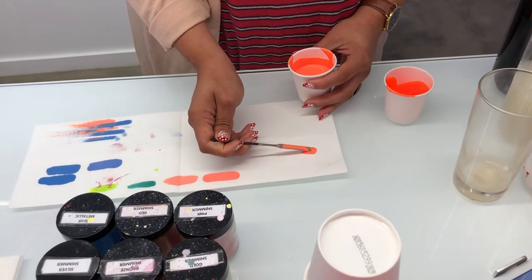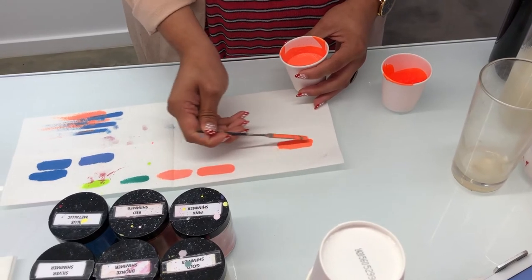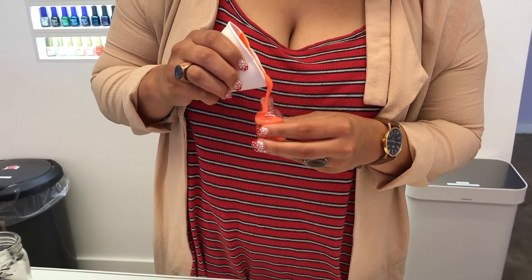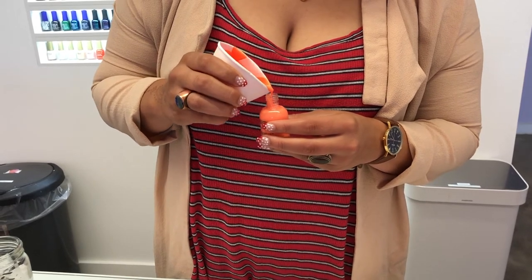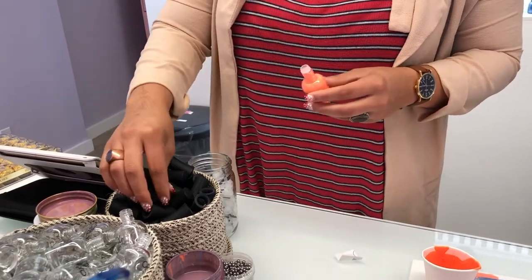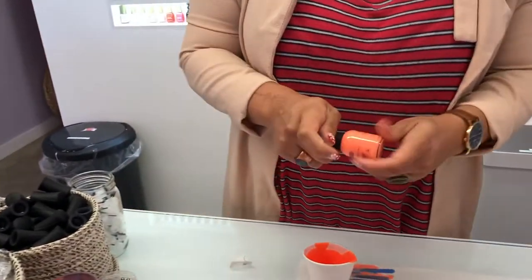Once the initial mixing is complete, she swatched the polish and you could tweak the shade a little bit, but I thought it was perfect. Then she bottled it up in an Orly polish bottle and added the custom label to the bottom. Before I show you the swatches, I want to share a few more short mixing and pouring clips from my Instagram stories because they're so satisfying to watch.